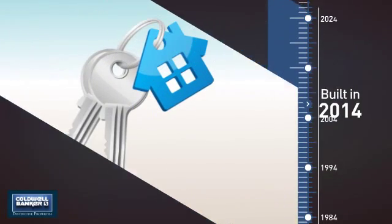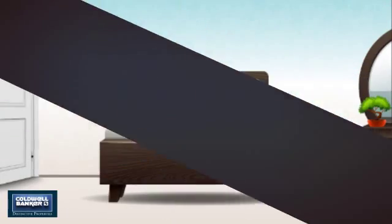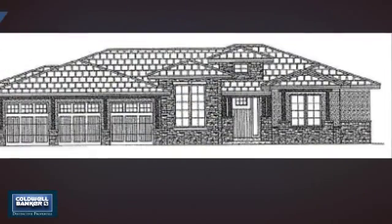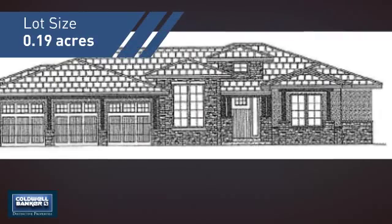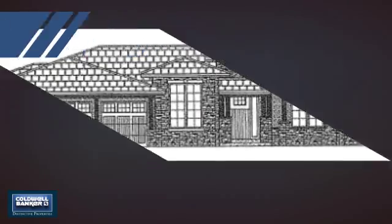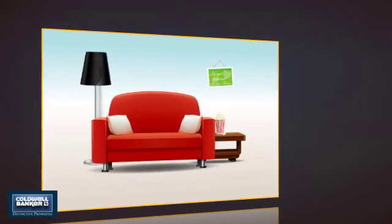This property was built in 2014 and features over 2,200 square feet of space, giving you a spacious layout to play host or kick back and relax after a long day. Inside you'll find four bedrooms so everyone has a private space to come home to.